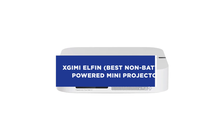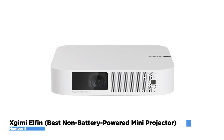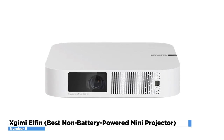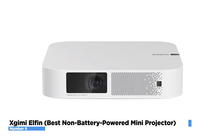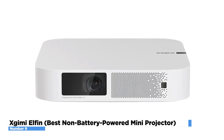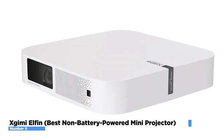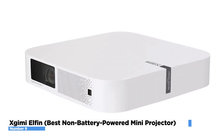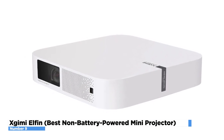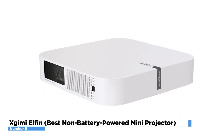X-Jimmy Elfin – Best Non-Battery Powered Mini Projector. If you are looking for a mini projector that has one of the best non-battery powered options, then you might want to consider the X-Jimmy Elfin. It packs a lot of punch for its price and size, and only weighs 2 pounds, along with built-in streaming via Android TV 10. The lack of batteries allows it to deliver 800 ANSI lumens — double the rating of the Nebula Solar — making it one of the brightest mini projectors out there.